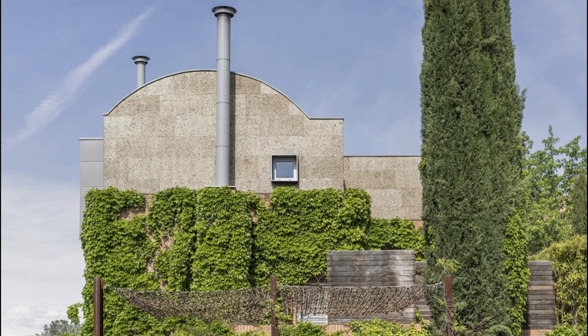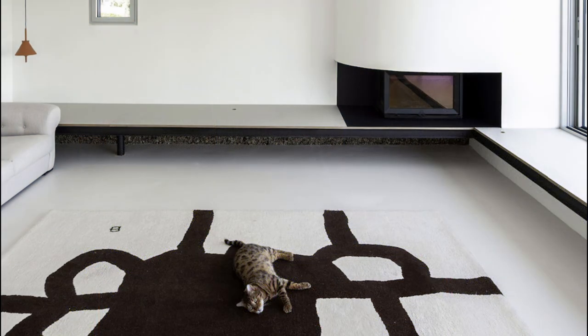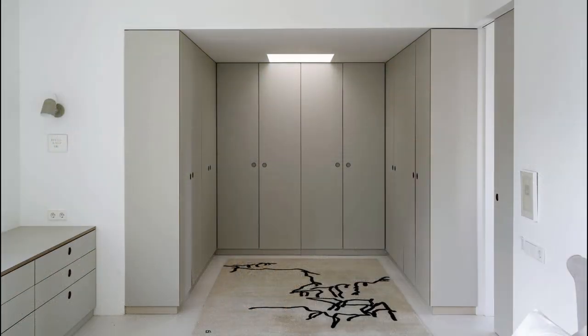The process of creating the new space began with the external appearance of the interventions — how to crown the previous house, which was made of brick and covered with a lot of vegetation, was the most important thing when starting the design. To prevent the height of the house from increasing excessively, we chose the dome shape.